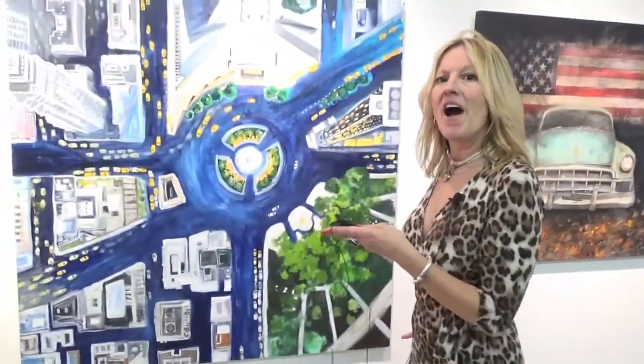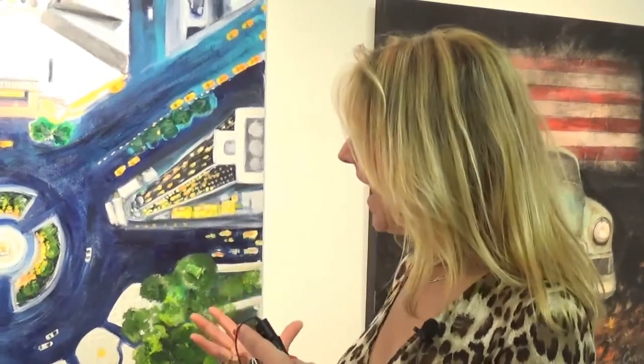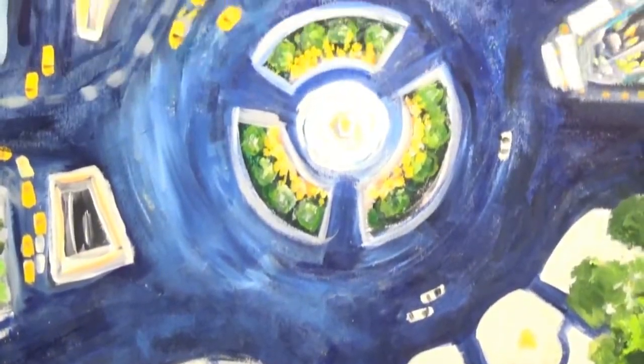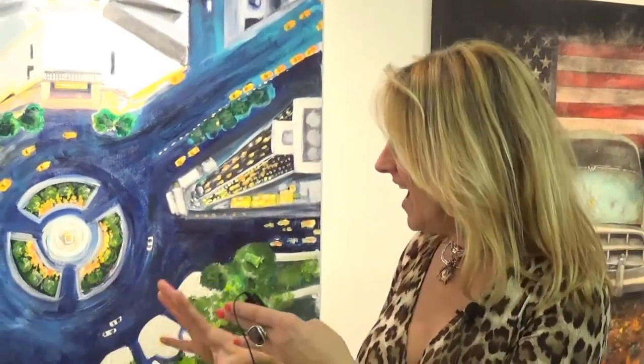This is Columbus Circle from above. I love it as a very iconic painting because of the scene. I love doing paintings from above — I think it gives it an abstract feel, something that draws you in. You'd say, what is that? And then you find out it's cars circling Columbus Circle, the blues and the grays and the buildings — not especially finite in the buildings, but just that feeling of Columbus Circle.